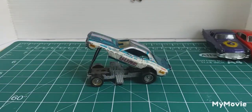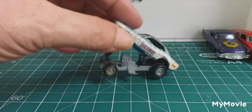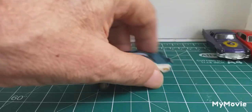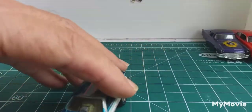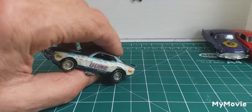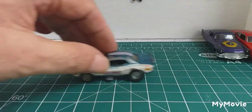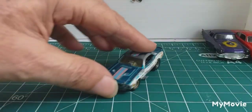Now this is a Johnny Lightning — it's called Colour Me Gone. It is obviously a Ford Mustang. Not in the best of condition, but a cool car.